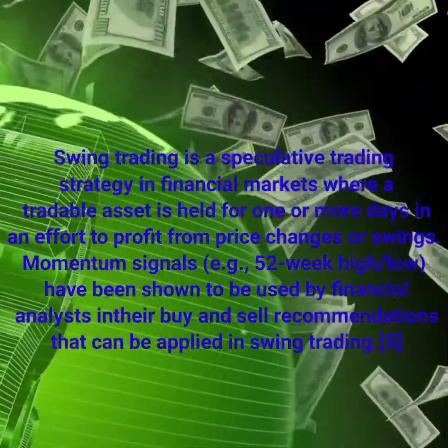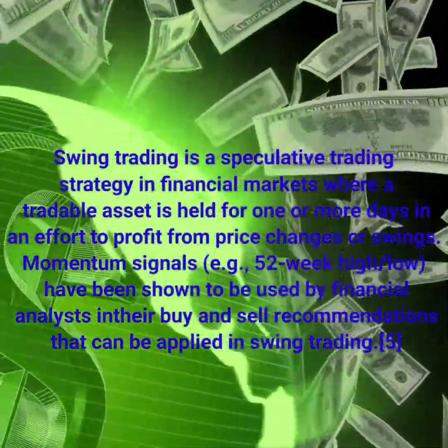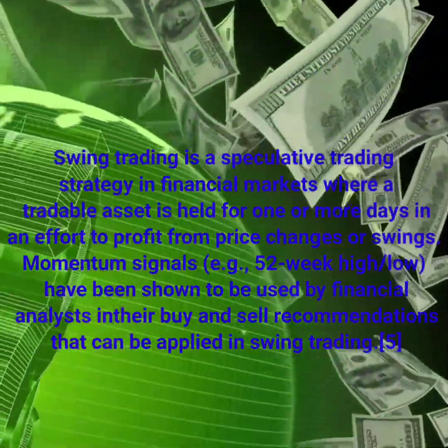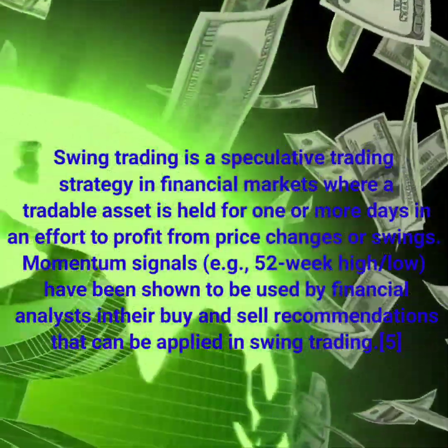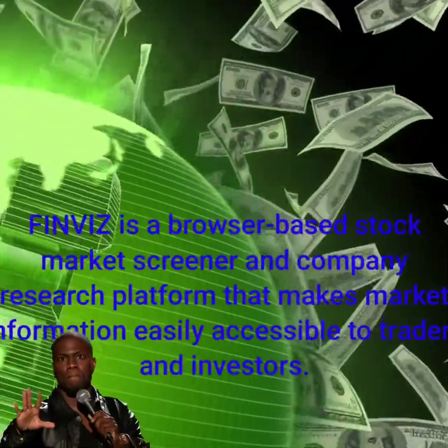First off, we need to describe what swing trading is. Swing trading is a very speculative form of trading — it's a strategy in financial markets where a tradable asset is held for one or more days in an effort to profit from price changes or swing momentum signals, such as 52-week highs or lows.